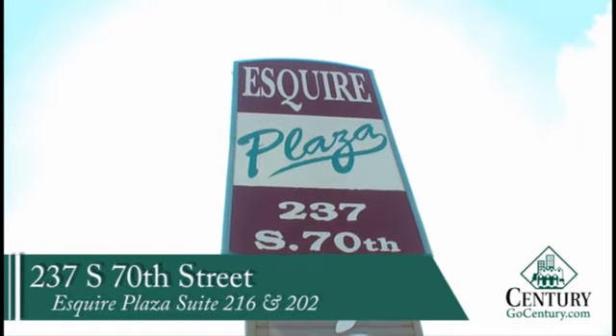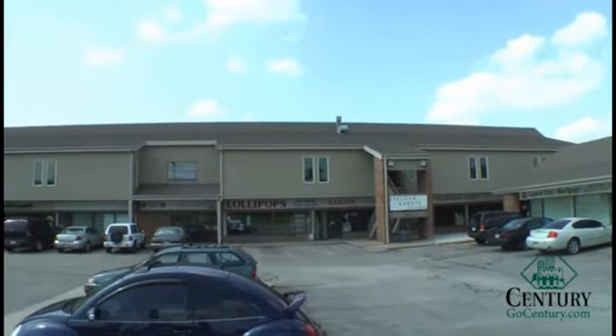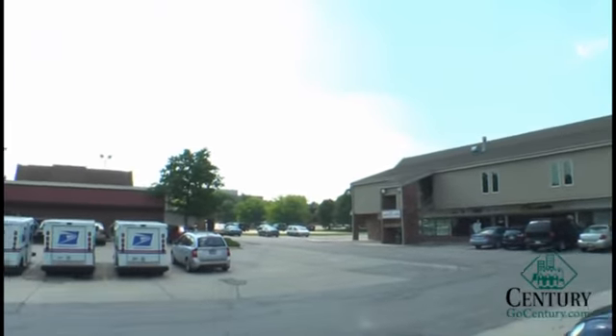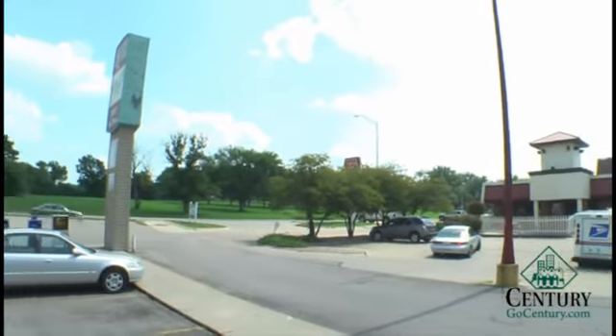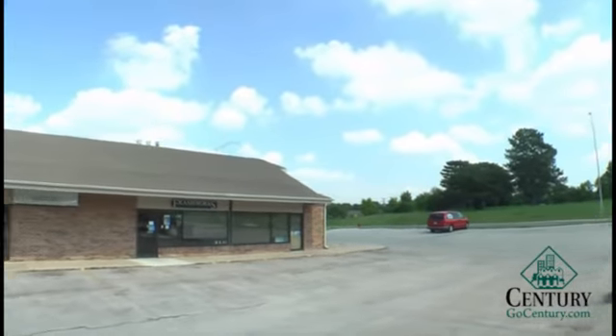This space is located at 237 South 70th, Esquire Plaza. We're approximately one block south of O Street, right on 70th Street. We have a large complex here with many merchants, one fast-food restaurant, ample parking, and great visibility from 70th Street.